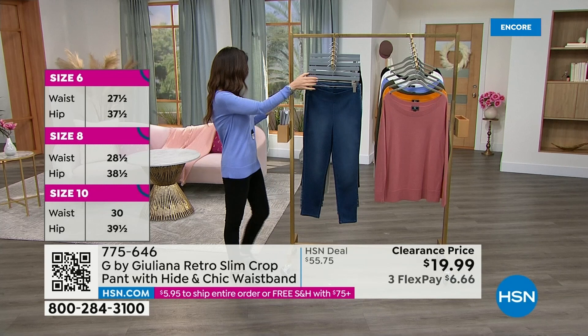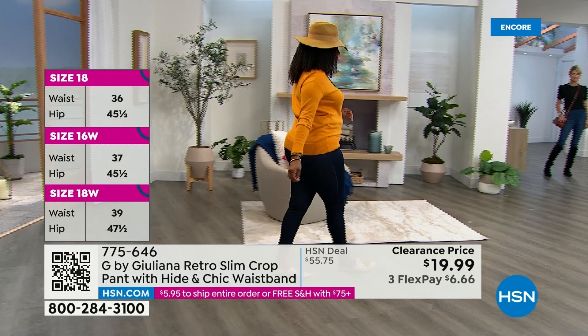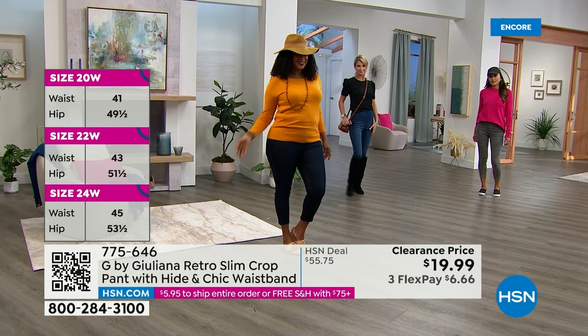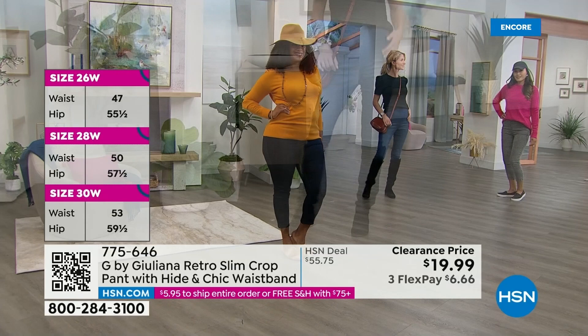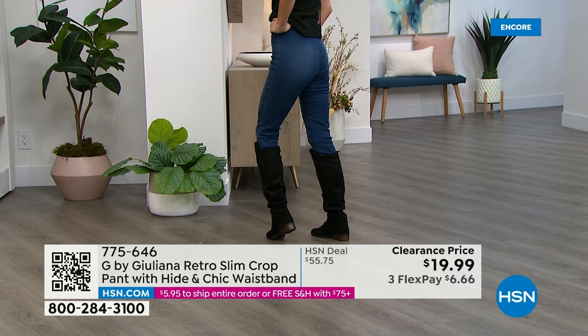This is honestly a steal. If you can grab more than one, please do. At $19.99, we've never offered these at that price before. Cara, spin around — we're just looking at the rear of these jeans. No pocket, smooth, they look great. And you don't have to wear something over these — these are not a legging. These are a true jean. You're absolutely right — they are cotton rich, 76% cotton, premium denim jeans.